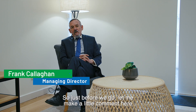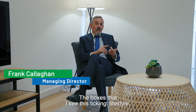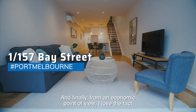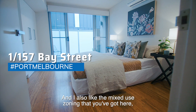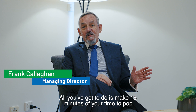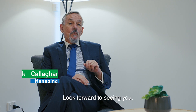Just before we go, let me make a little comment. The boxes I see ticking: lifestyle, convenience, the warmth of the home — it's a really nice little pad. From an economic point of view, I love the fact that the price is affordable and I also like the mixed-use zoning that you've got here. Whether you use it or not, it is something special that we've got in Bay Street. You don't have to take my word for it — all you've got to do is make 15 minutes of your time to pop down here and have a look, because I think the inspection itself is really very compelling. Look forward to seeing you.